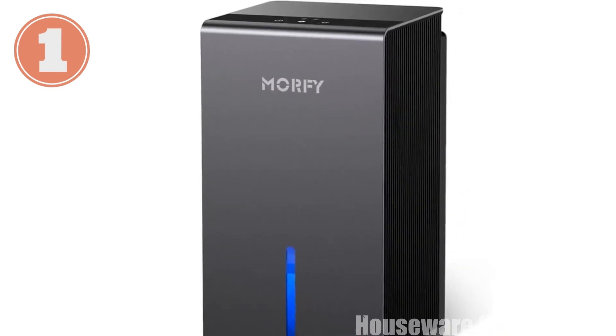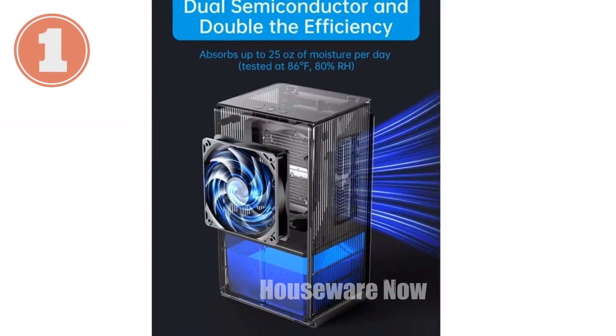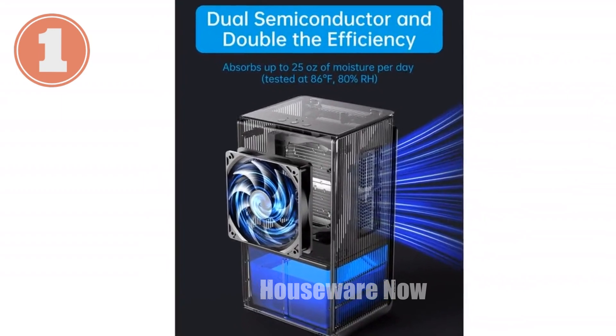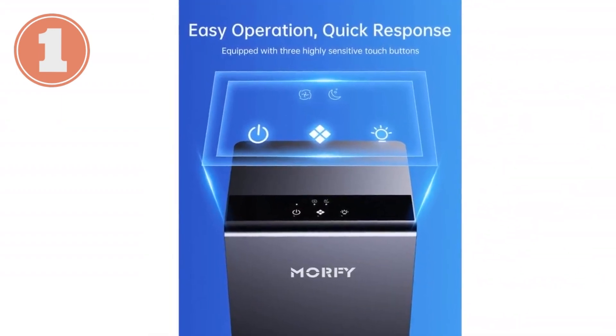Additionally, the separate light button emits a soft glow of seven romantic colors, enhancing the ambiance of any room. Upgrade your home with the MORFY Dehumidifier and experience a noticeably drier and healthier living space.